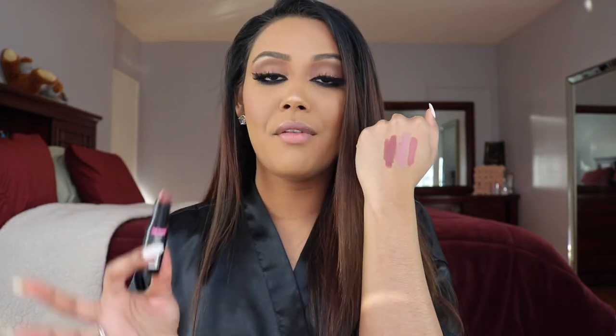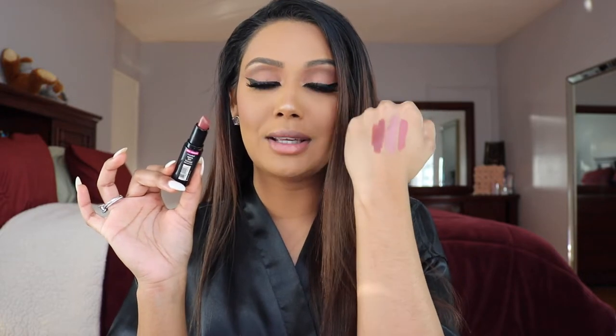The second color from Wet n Wild is Mocha-licious. This is so beautiful — it is the perfect brown lipstick if you are looking for a perfect brown in a velvety matte formula. This is the one to go to, and again these are literally only two dollars.